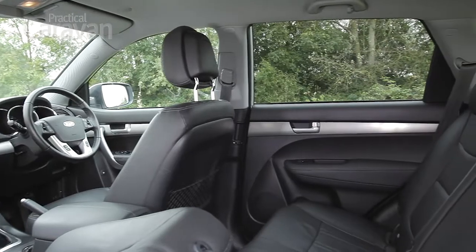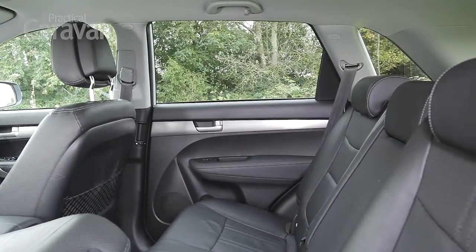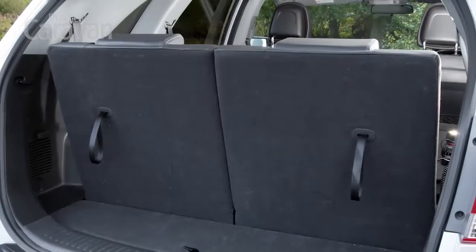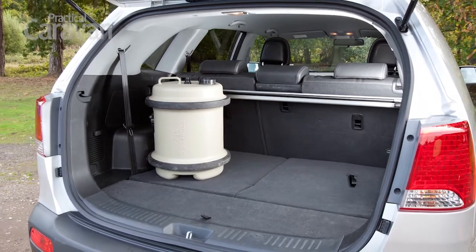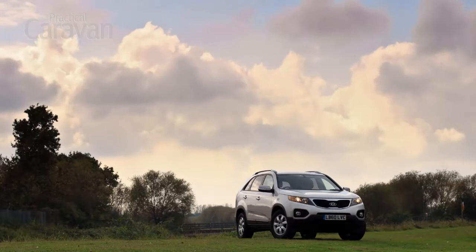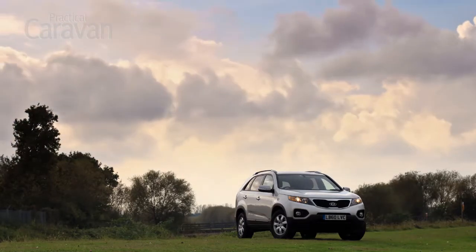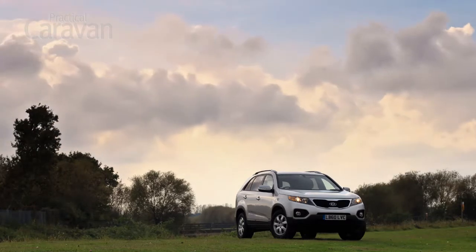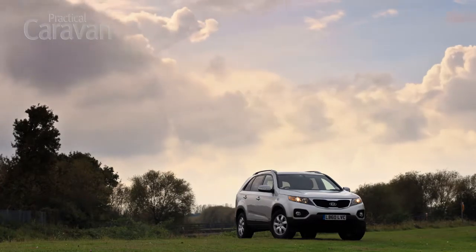Inside, the Sorento comes with 7 seats in a roomy, practical and well thought out cabin. With all 7 seats upright, the Kia has hardly any luggage space, but fold seats 6 and 7 into the floor and there's plenty of room. There's no arguing with Kia's 7-year warranty and you get lots of equipment for your money. It's a better car than the old Sorento for most owners, most of the time. Just be sure your car comes with self-leveling suspension.